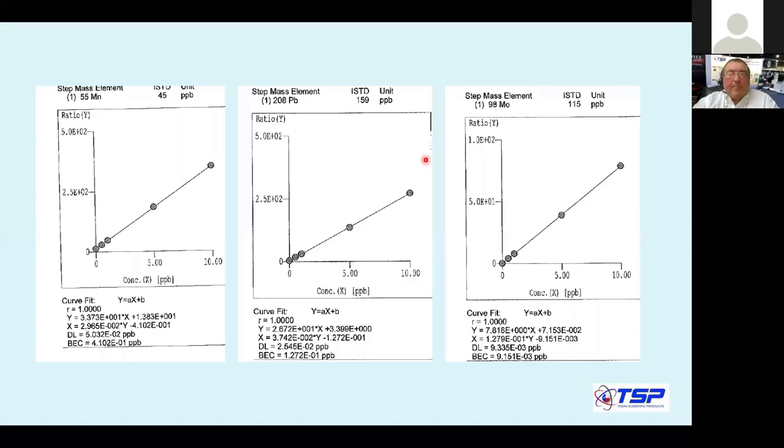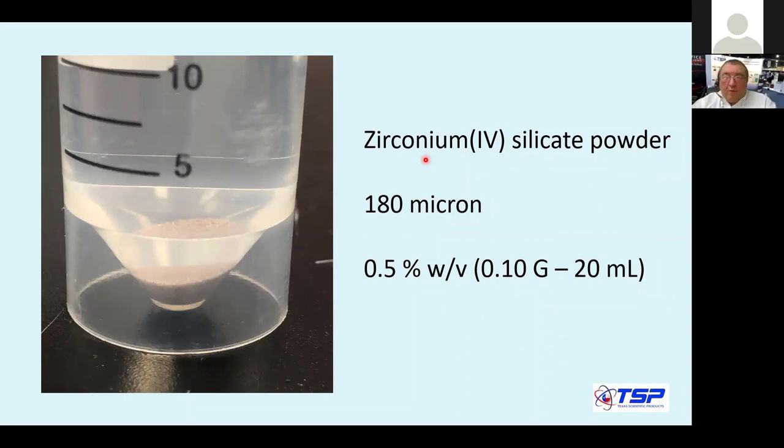Here are shots of some calibration curves we performed. Everything looks normal. The performance is comparable to default concentric nebulizers on the market.